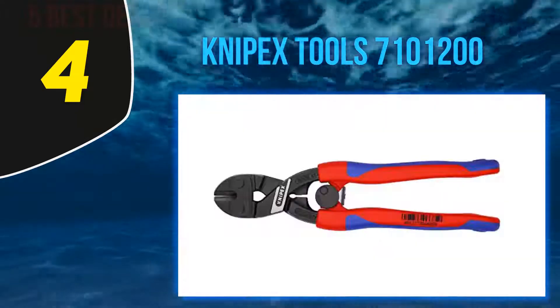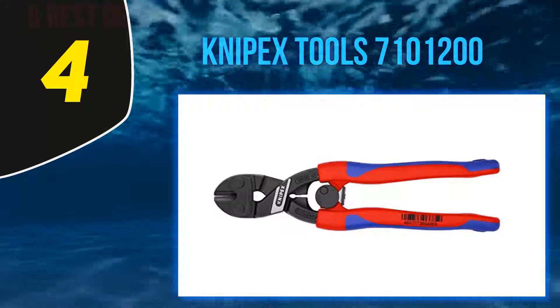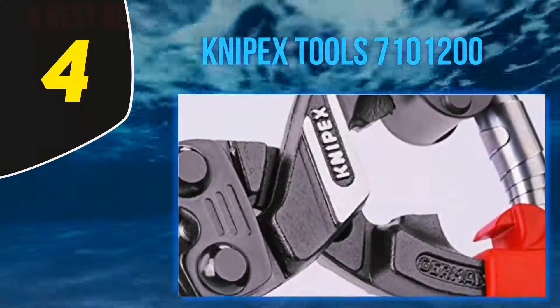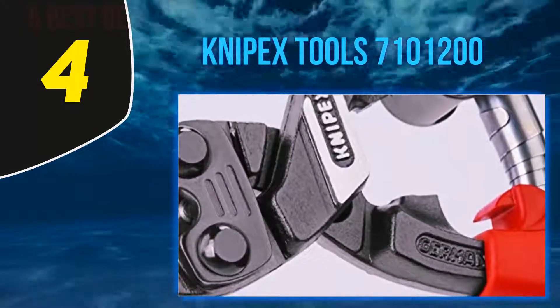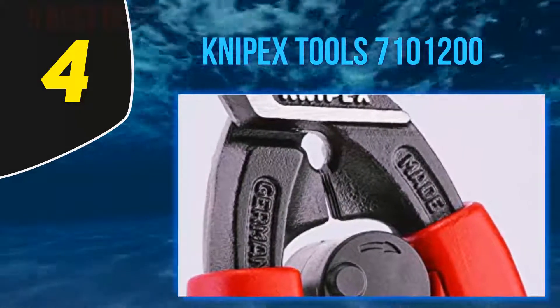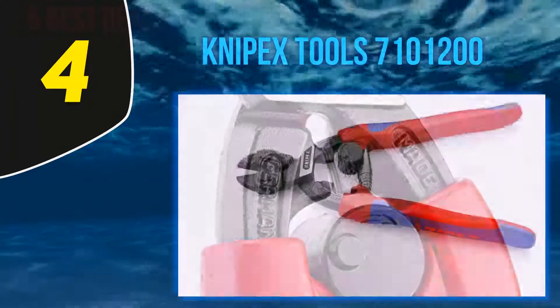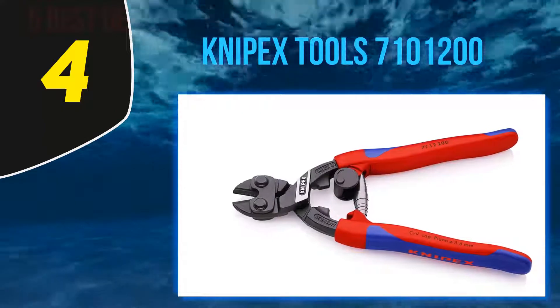The jaws' edges are designed for precision cutting which makes cutting easy. It has a unique lever design that creates more cutting power with minimal effort, making it practical and less tedious to use. One unique feature of the Nypex bolt cutter is the integrated gripping jaws below the joint for pulling out wires and nails, making the tool versatile and adaptable to different uses.